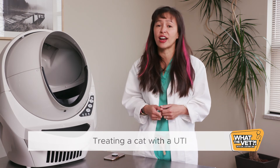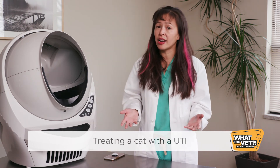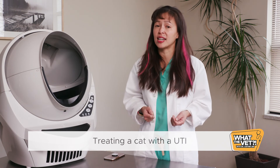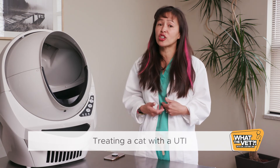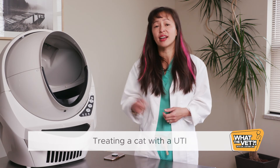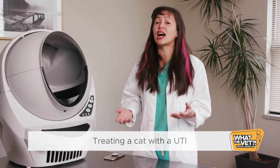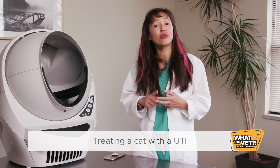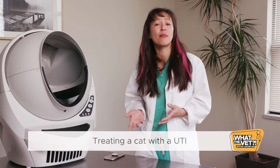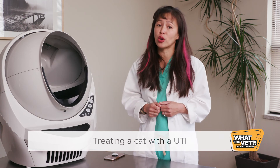Treatment of a cat with a urinary tract infection typically includes oral antibiotics for at least one week — which means you need to be able to pill your cat once to twice a day — or we can potentially use an injection of an antibiotic called Convenia that lasts for one week and goes under the skin. Follow-up includes rechecking another sterile urine sample two to three days after the last dose of antibiotics to make sure the bacterial infection has resolved, based on another urine culture test.